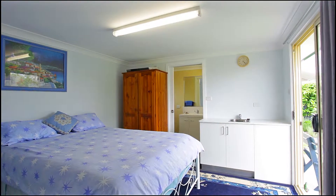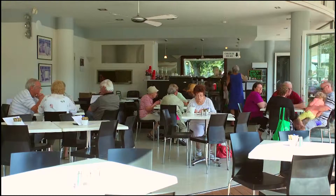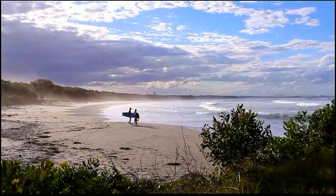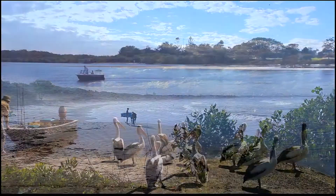ideal for extra visitors. Within an 800 metre radius you will arrive at local shops, cafes, beach and river — the perfect property to enjoy the idyllic lifestyle this coastal village offers.